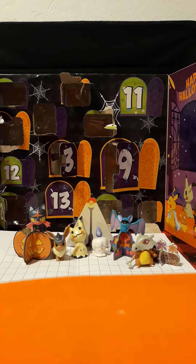All right, it is day 11 of these 13 countdown to Halloween. Let's go hang it with number 11.